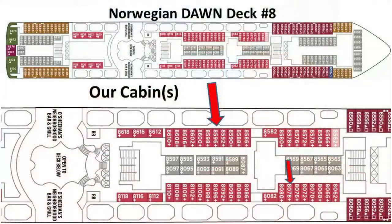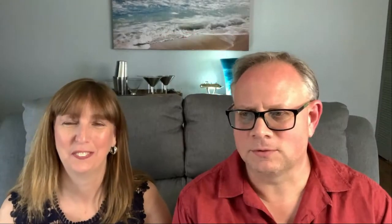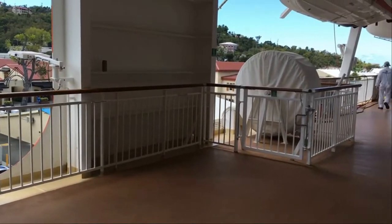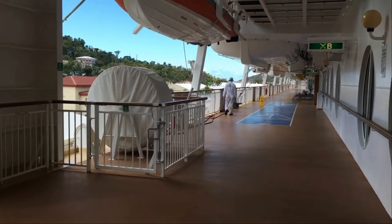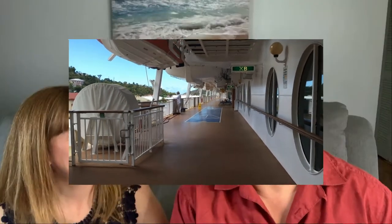Just before we get into the details of the room, the location is fantastic. You're steps away from the Ocean's Pub. You're also steps the other way towards the staircase that goes down to the next deck, which is a deck that runs all the way around the ship. So even though you don't have a balcony, I could walk out in about 20 seconds and be outside walking around the ship looking at whatever I wanted to see — kind of like having that entire deck as my own balcony.